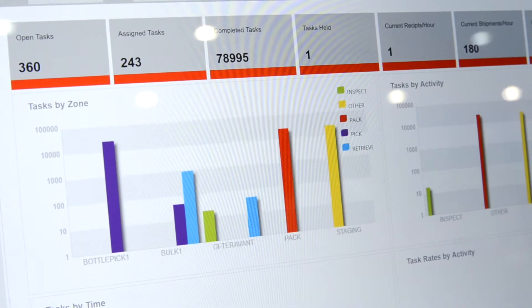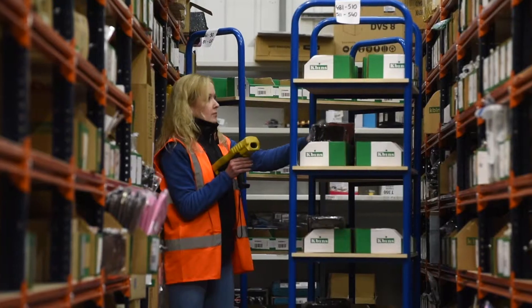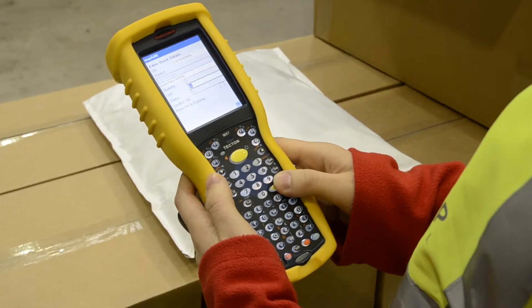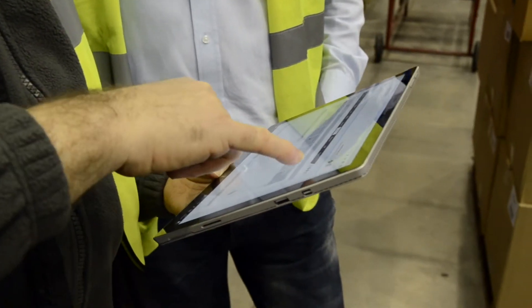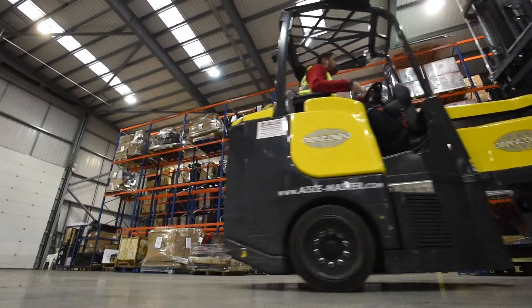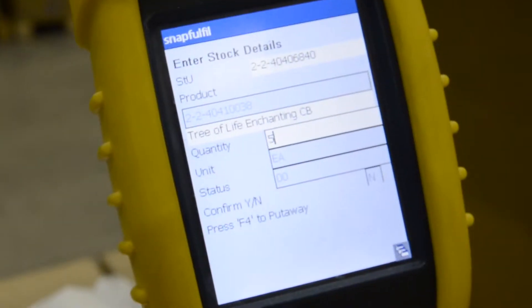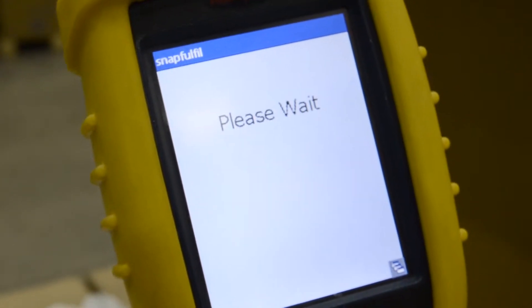A warehouse management system is a piece of software which automates key warehouse processes. A WMS uses barcodes and radio frequency handheld terminals or other mobile devices to direct and track the movement of products and people within the warehouse, providing a real-time picture of all activities. The system also generates all the tasks which must be performed at each stage of the warehouse process. These instructions are delivered to staff and confirmed back to the system via the handheld terminals.